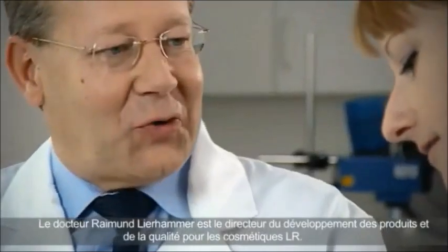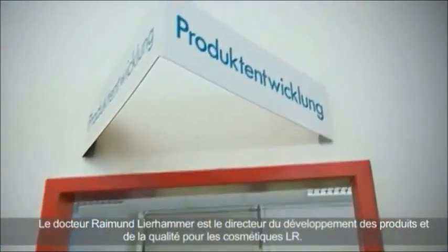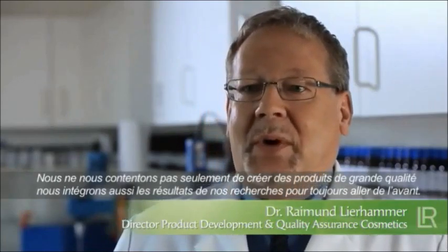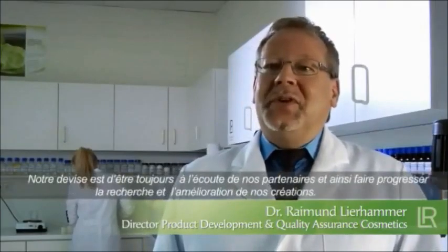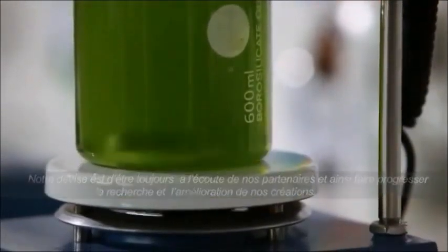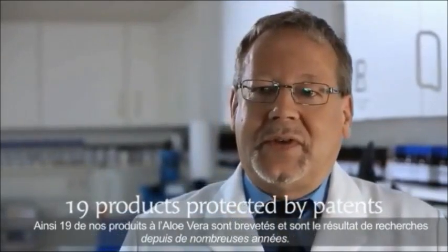Dr. Raymond Leerhammer is the Director of Product Development and Quality Assurance Cosmetics at LR. Not only do we consider our high standard of quality to be important, we also strive to integrate all research results and latest insights into our products. We aspire to continuously further our knowledge and improve our products for the benefit of our clients. So far, our research in the field of Aloe Vera has resulted in 19 products that are protected by patents.